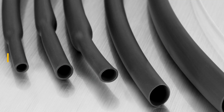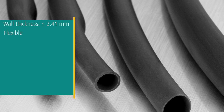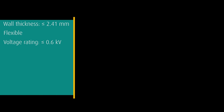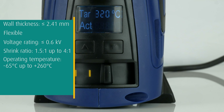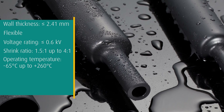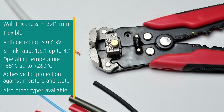Our thin wall heat shrink tubing has a wall thickness smaller than or equal to 2.41 millimeters after recovery and is the most flexible heat shrink tubing model. The voltage rating is smaller than or equal to 0.6 kilovolts. The different types of thin wall heat shrink tubing differ in shrink ratio from 1.5:1 up to 4:1. The operating temperature is between minus 65°C up to plus 260°C. Types with adhesive are available for protection against moisture and water; also flame retardant, chemical resistant, and printable types are available.